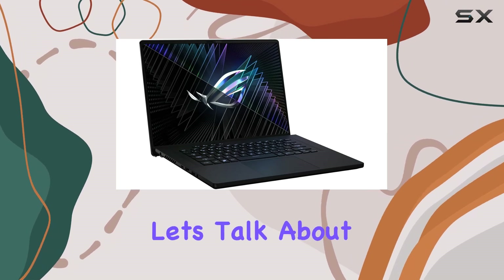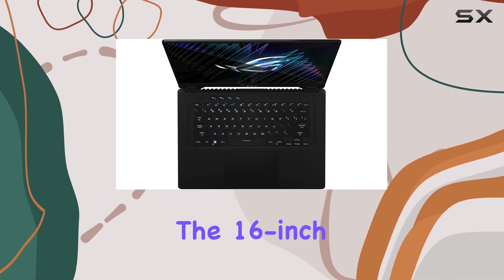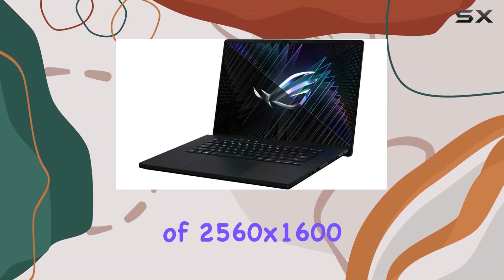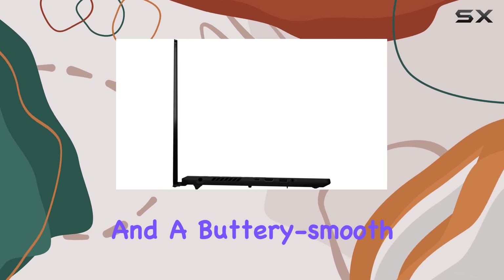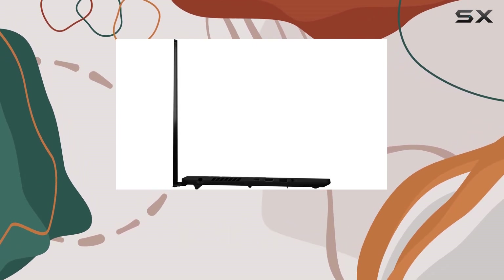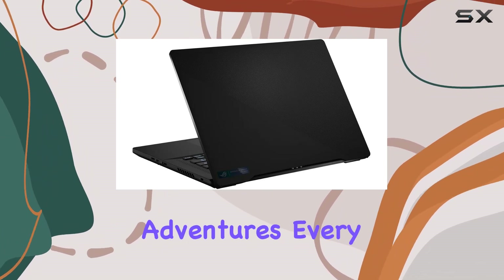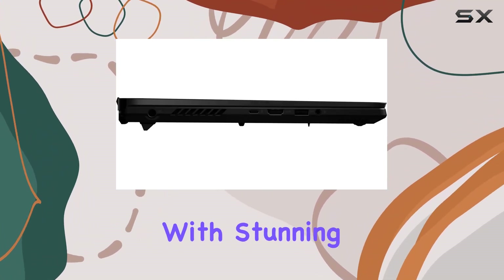Now, let's talk about the display. The 16-inch QHD Plus panel delivers crisp, vibrant visuals with a resolution of 2560x1600 and a buttery smooth 240Hz refresh rate. Whether you're battling it out in fast-paced shooters or immersing yourself in cinematic adventures, every detail pops with stunning clarity.